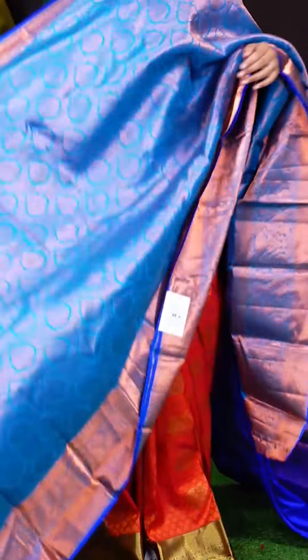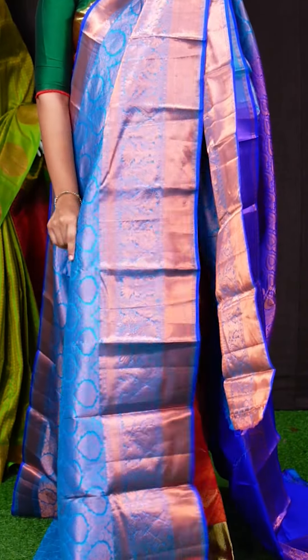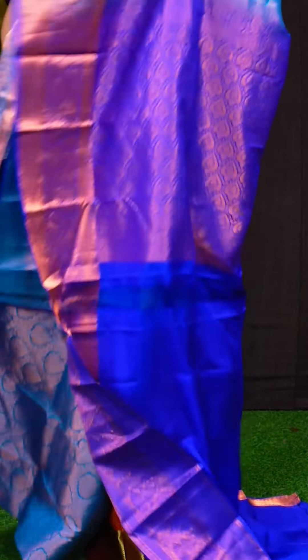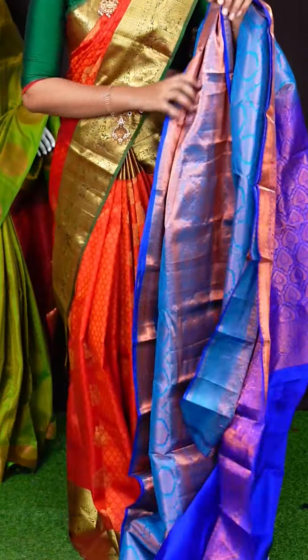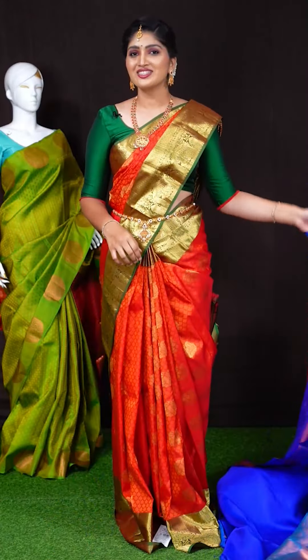Here we go with another pretty saree of turquoise blue. On the body, we can see all-over copper zari jal with leafy designer motifs and kairi design. For the border, we got self copper zari peacock and flower motifs with cross lines and zigzag designer border. The pallu has copper zari big leafy and kairi designer motifs pallu. This saree has a purple color plain blouse with designer border. Item code is WL1640 and the saree weaver's price is Rs. 11,535.